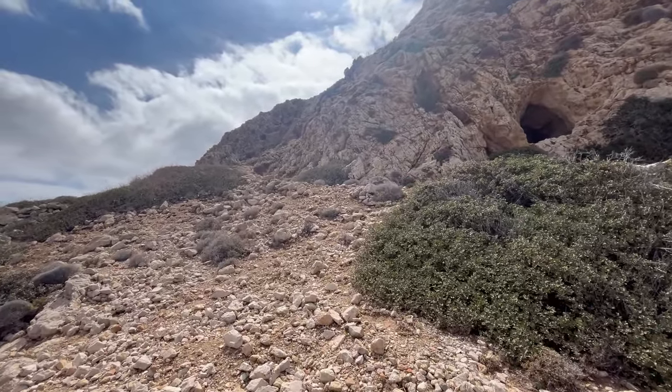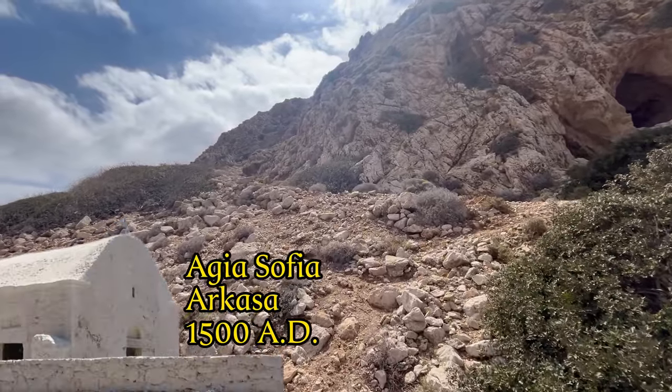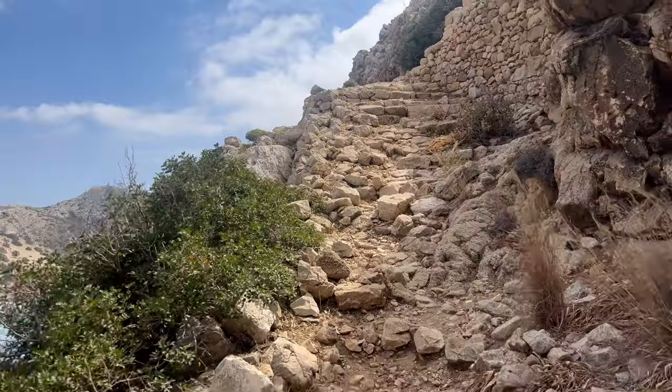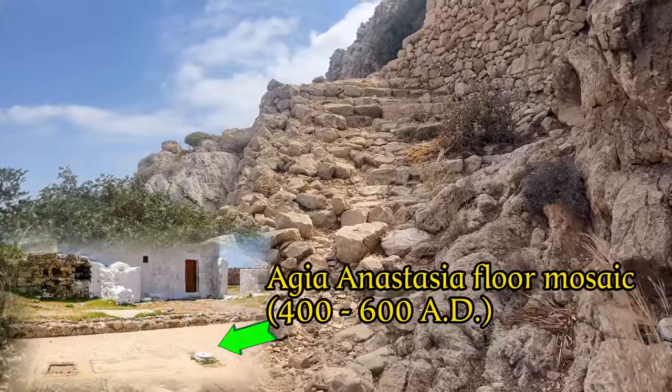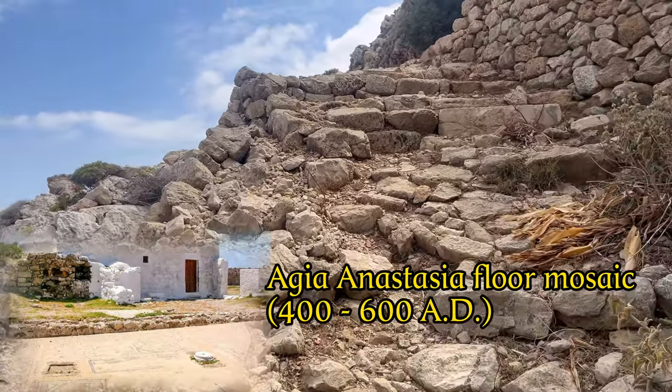You can go up via the road on the right, past the small Aegea Sophia church, but don't forget to look in front of the church at the beautiful floor mosaic of the Aegea Anastasia church that once stood here around the 5th century.